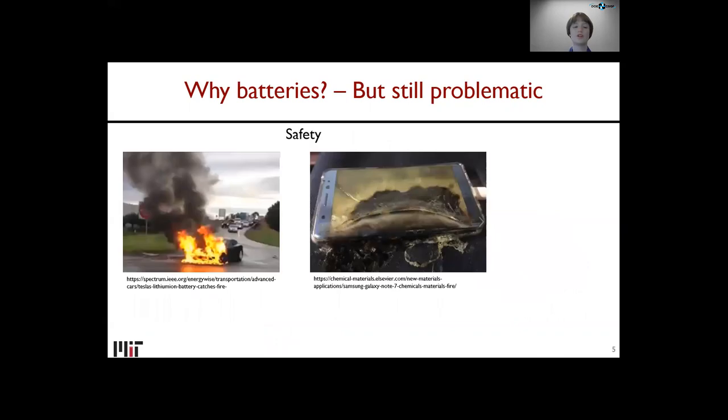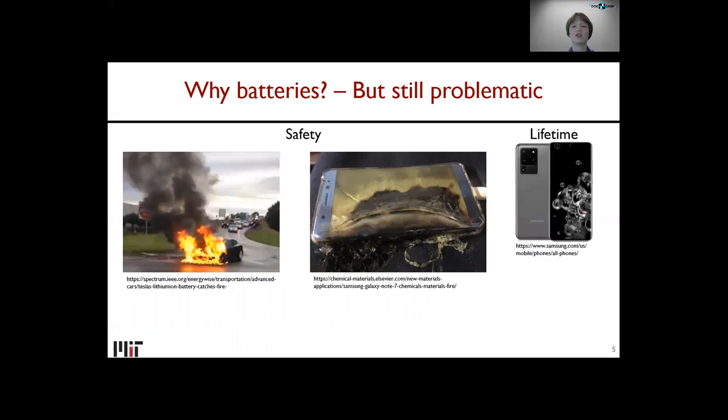There are other issues besides capacity. There's obviously safety — an electric car battery catching fire, or the Samsung Note 7, which famously caught fire a few years ago and couldn't be taken on airplanes. There's also the lifetime problem: anyone who's owned a cell phone knows the battery runs for less time as it gets older. There's costs, and also environmental sustainability and geopolitical considerations. For example, lithium-ion batteries largely use cobalt, which is primarily mined in the Congo, with child labor concerns and supply stability concerns. So it'd be nice to have other choices of batteries with different trade-offs than lithium-ion.